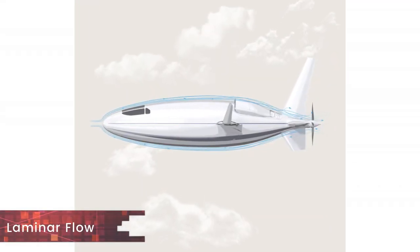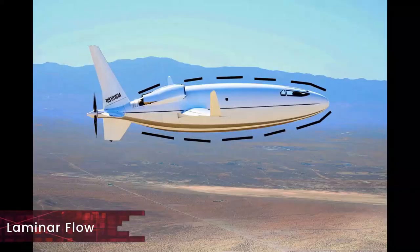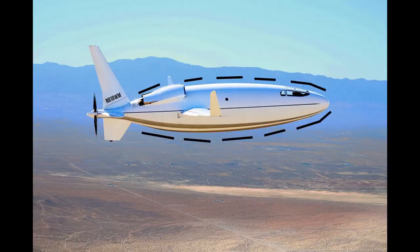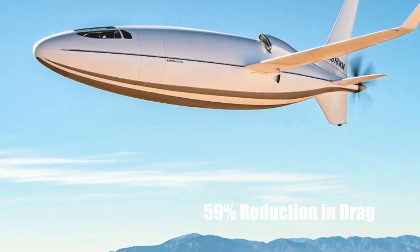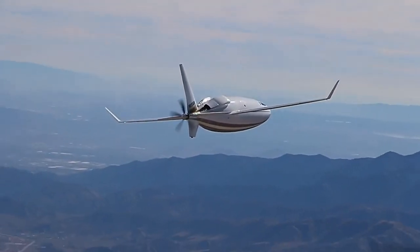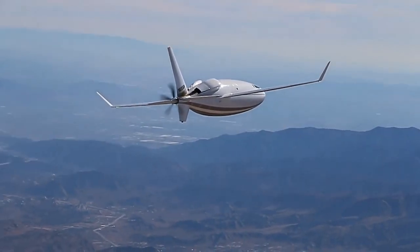Such is the magnitude of these specifications that any aircraft that achieves even half of the performance mentioned for the Celera would be considered game-changing. Auto Aviation mentions that these numbers are only possible by keeping laminar flow over the majority of the aircraft's surface area, including the wings. The result is a 59% reduction of drag.